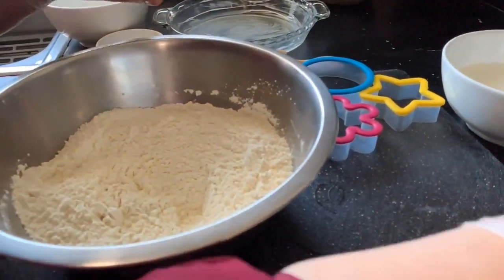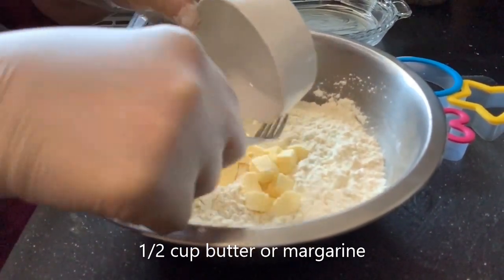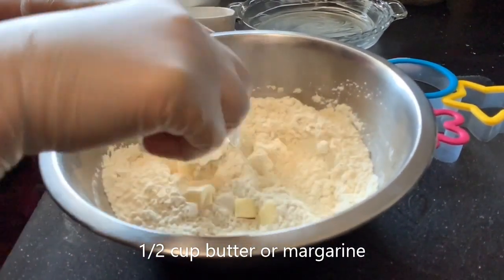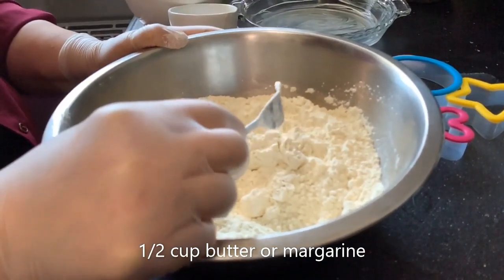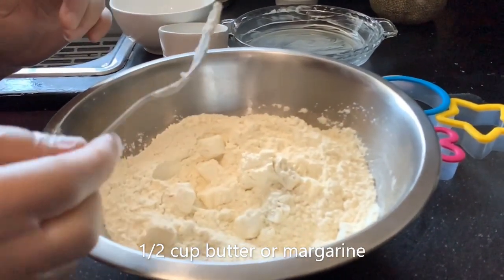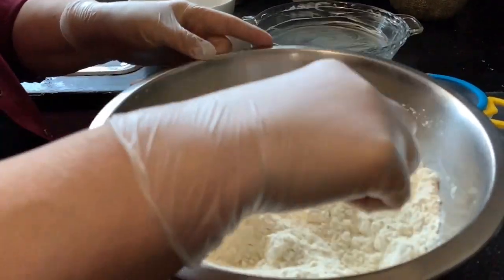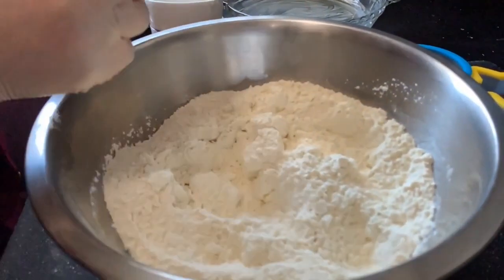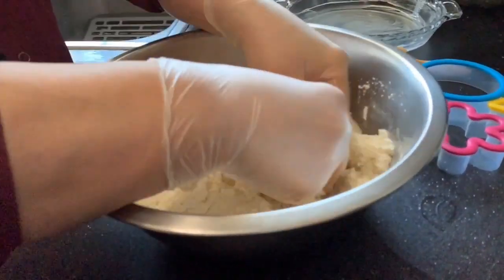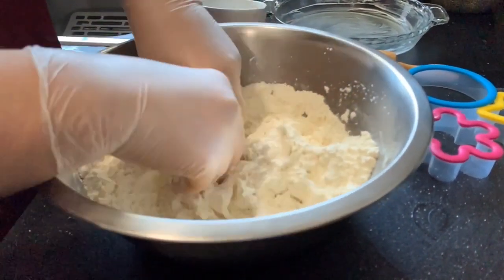Now we're going to be adding the fat — which is a half cup of it. Different tribes use different fats. Originally it should be lard, but I prefer not to use it. You could replace it with butter, margarine, vegetable shortening, or even oil — though oil won't give you the same taste, the recipe will still work. Now we need to crumble the fat into the flour mix like that. Your hands are always the best way to do these things.